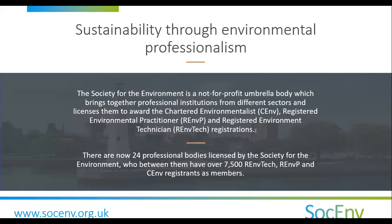The Society for the Environment holds a Royal Charter, awarded in 2004. We believe in sustainability through environmental professionalism. We operate as an umbrella organisation, currently with 25 professional bodies as member bodies, 24 of which are licensed to award the Chartered Environmentalist Registration. The number of professionals registered as Chartered Environmentalist currently stands at over 7,500 worldwide.